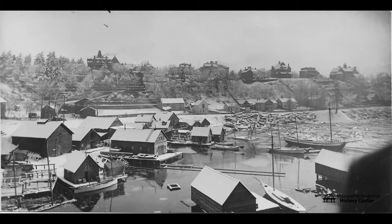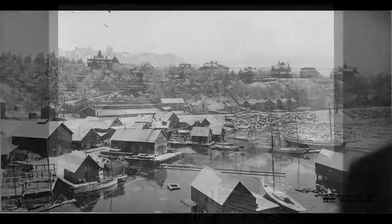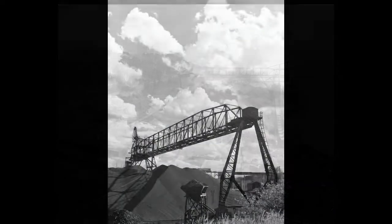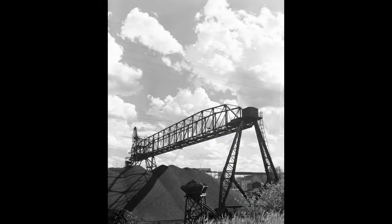Then, in 1927, it became home to a coal yard. Marquette was growing, and the Spear Company needed a bigger storage facility to unload and store the coal that heated the city. With a gantry that moved up and down the entire yard, this place was massive.